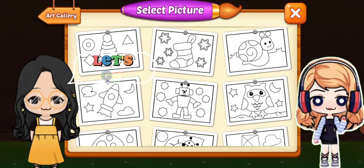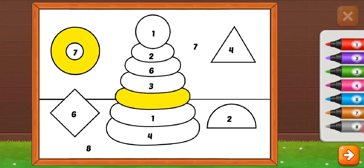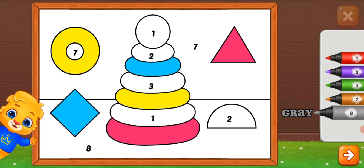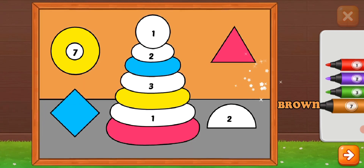Let's go! Toy — yellow, pink, pink for the triangle. Blue — blue is a great color. Gray. Brown.